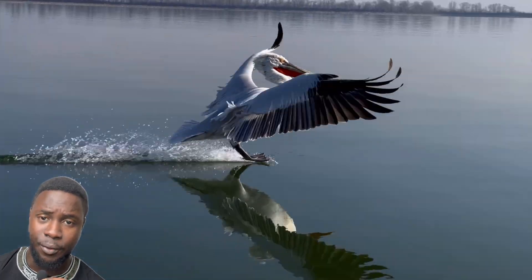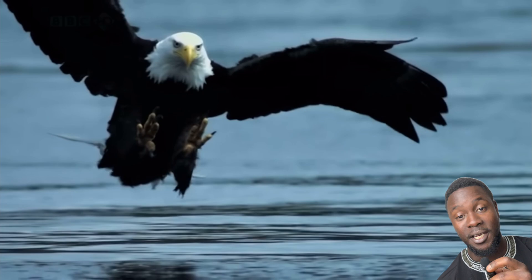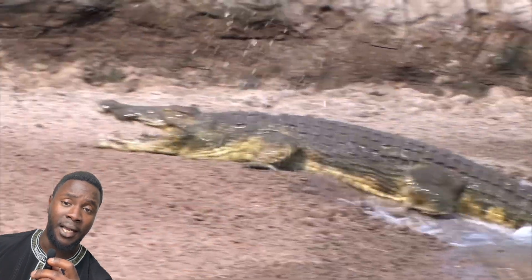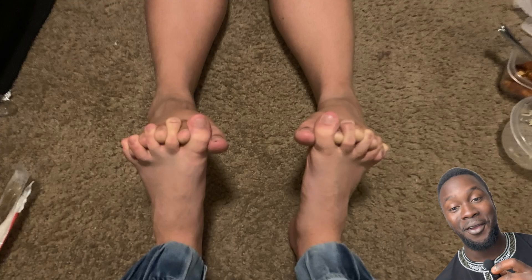Of course, this video just scratches the surface when it comes to our planet's bevy of tootsies. So if you enjoyed this deep dive into the feet of the animal kingdom and would like to see more videos like it, then do me a favor and like, comment, and subscribe to join our tribe — and now you know.